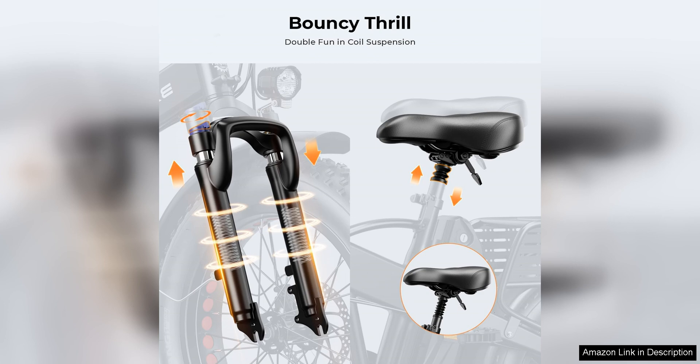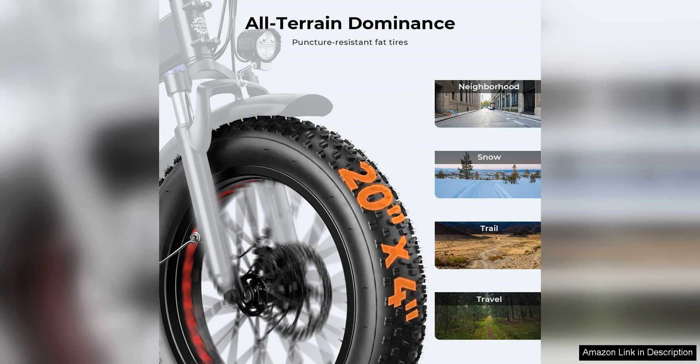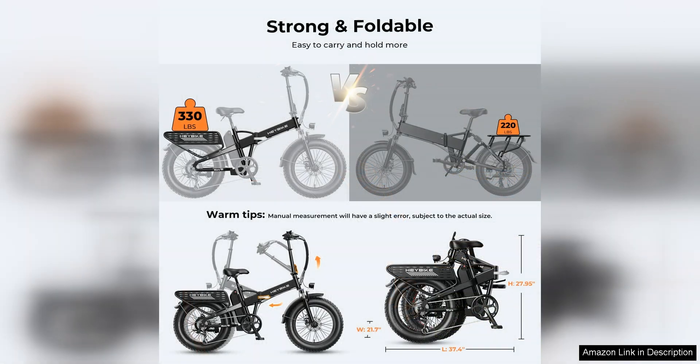In terms of convenience, the Haybike Mars 2.0 does not disappoint. The bike comes equipped with a bright LED headlight and taillight for enhanced visibility, making it safe to ride at night. The LCD display panel allows riders to easily monitor their speed, battery level, and distance traveled, while the thumb throttle provides instant acceleration when needed.